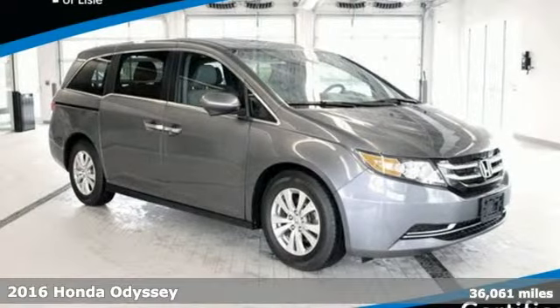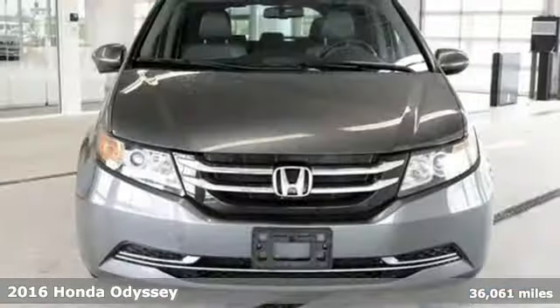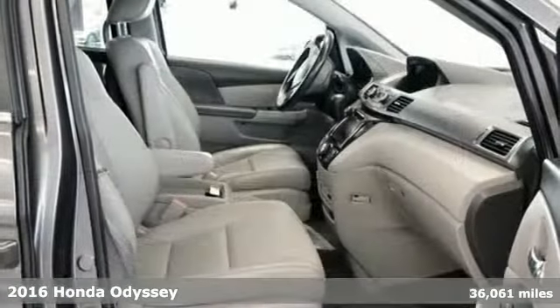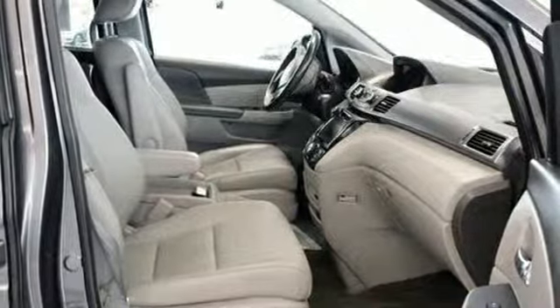Here's a 2016 Honda Odyssey. From hood to hatch, it offers all the comforts and conveniences you could want. And with features like these, every drive's a pleasure.